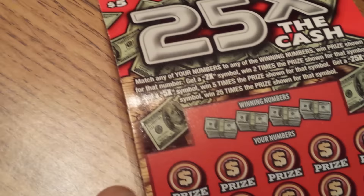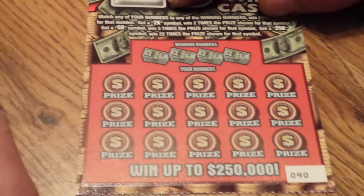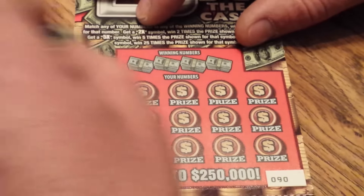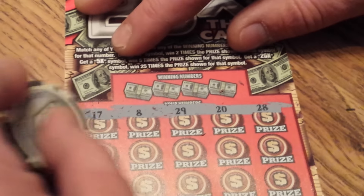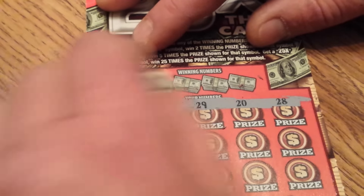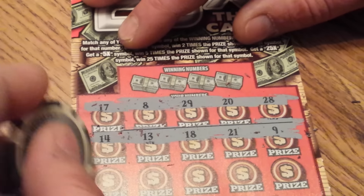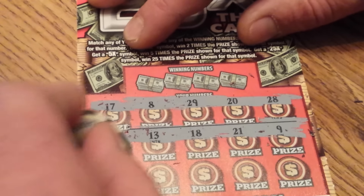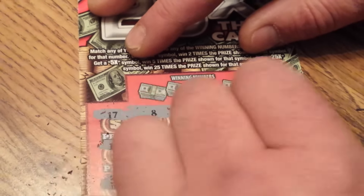$5, 25 times the cash — 15 chances to win with 4 winning numbers. Let's get scratching. 17, an 8, 29, a 20, 28, 14, 20, a 13, 18, a 21, a 9, 34, 38, 4, 37, and a 26.